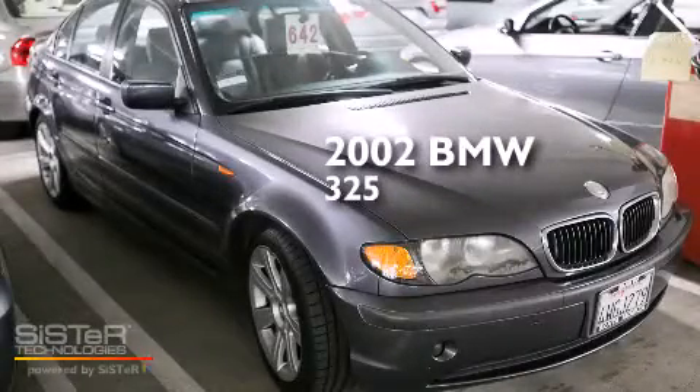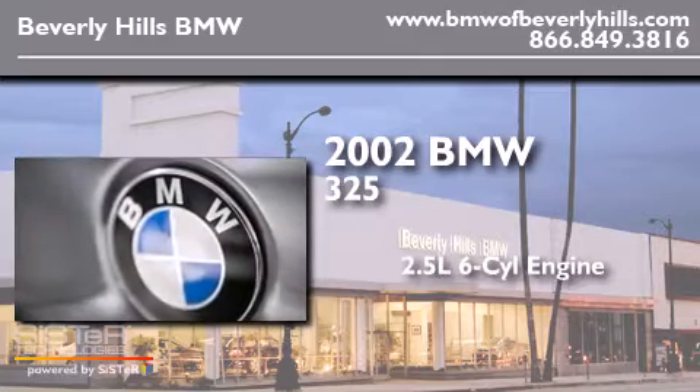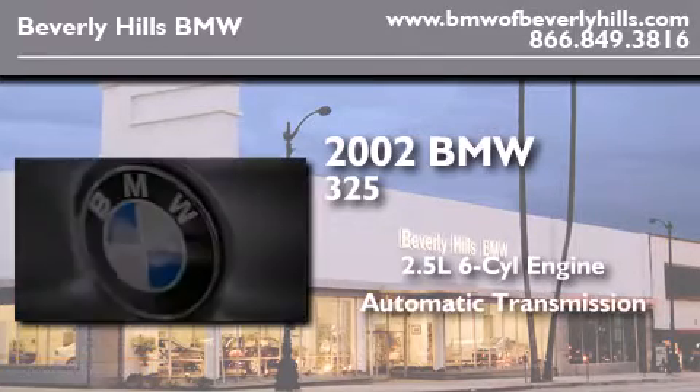This is a 2002 BMW 325. It features a 2.5-liter six-cylinder engine and an automatic transmission.